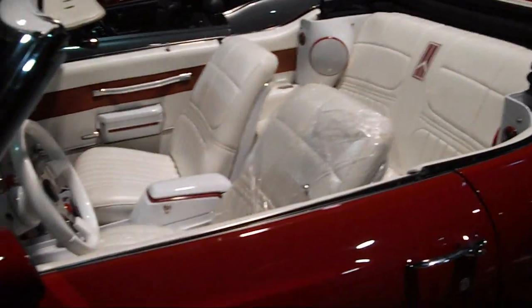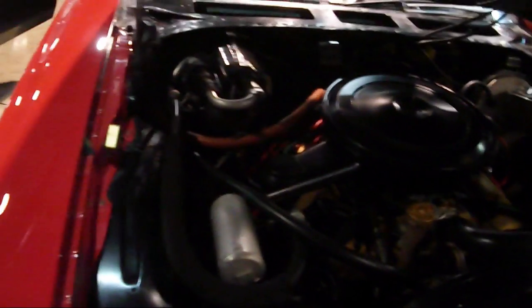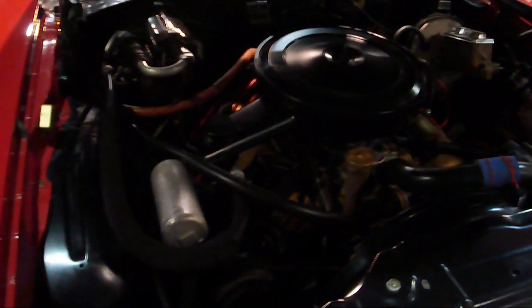Automatic transmission. Got the Oldsmobile symbol in the leather seats. I don't know if this one is a 442 — this one might just be a regular Cutlass. It has the automatic transmission and factory air. This one might even still be R12. What is that — a 455? Any Oldsmobile experts watching this video, tell me what the displacement on that engine is.